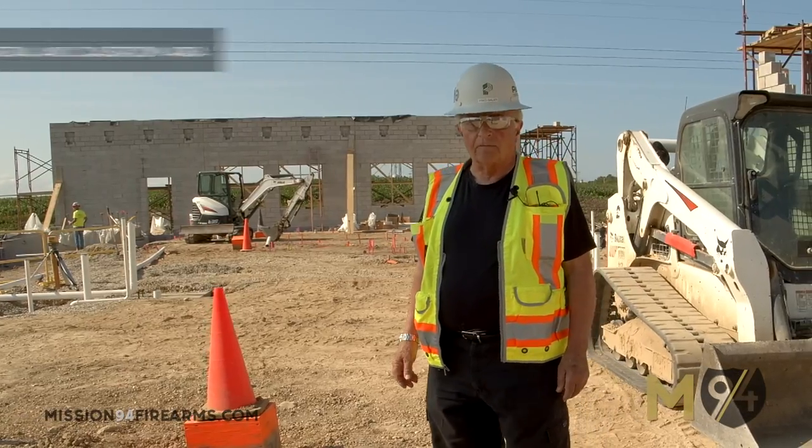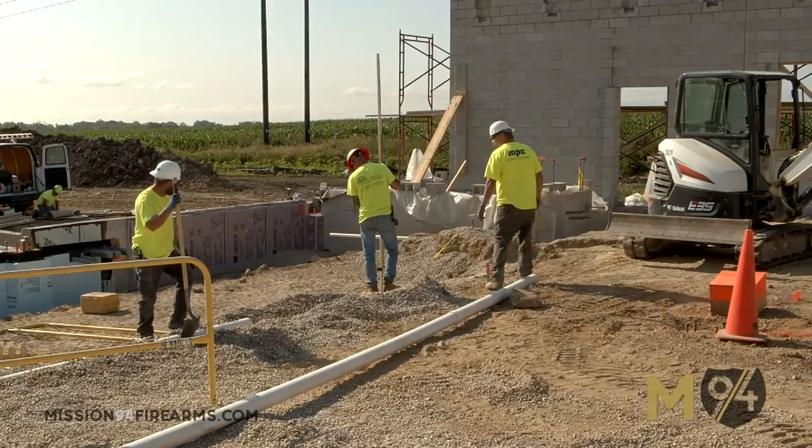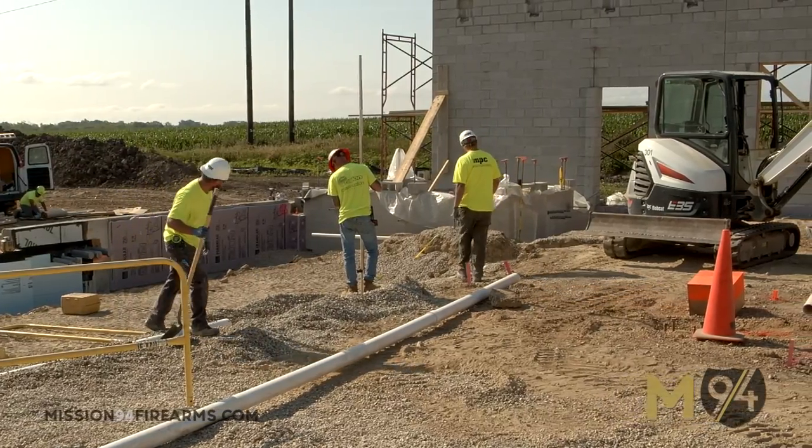We're standing in the retail area where all your classrooms and offices are. In back of me you could see all the underground going in for all the toilets, bathrooms, and sinks.